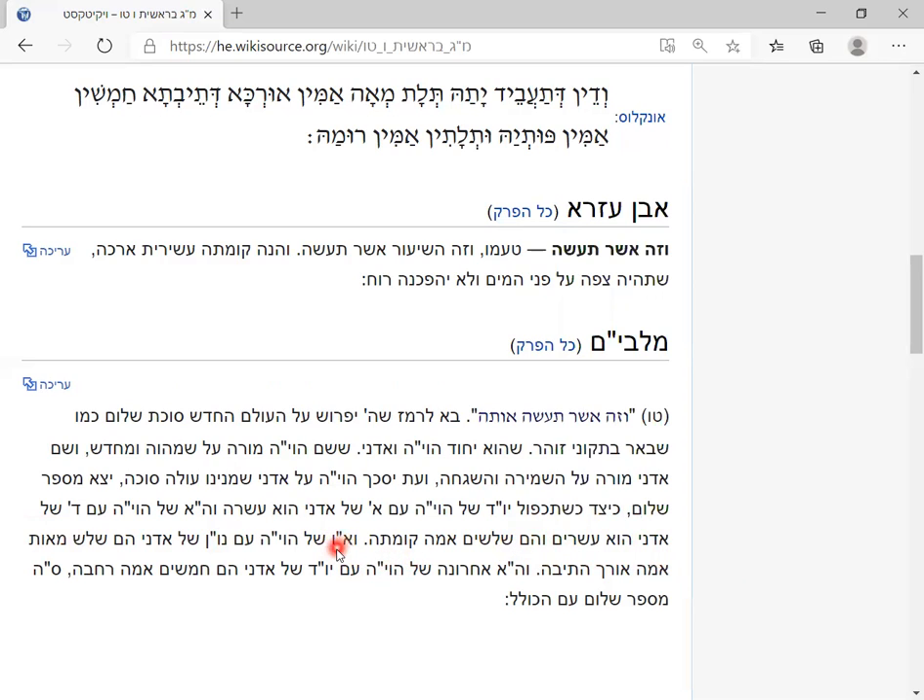Now let's take the next letter of God's name, Yud-Heh-Vav-K, the Vav with the third letter of Adonai — Vav times six times 50 — that's 300. That's the length. And the last letter of God's name with the last letter of Alef-Dalet-Nun-Yud — that's 5 times 10 — that's exactly the width. The Rehava all together is a complete number.